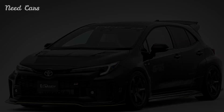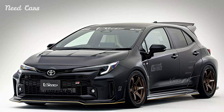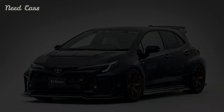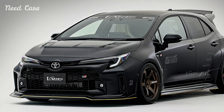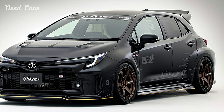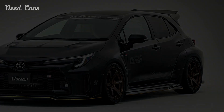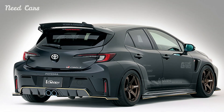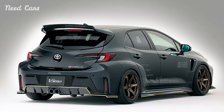As it makes its presence known on the automotive scene, the Toyota GR Corolla with Varis parts stands as a testament to the enduring allure of performance tuning and the boundless creativity of automotive enthusiasts worldwide. It is more than a car — it is a statement of intent, a declaration of style, and a celebration of the relentless pursuit of automotive excellence in every curve and contour.